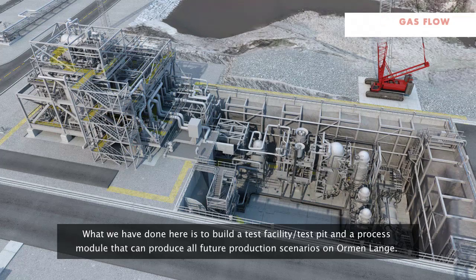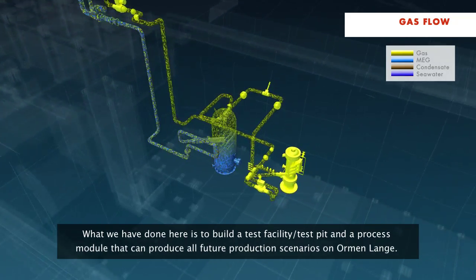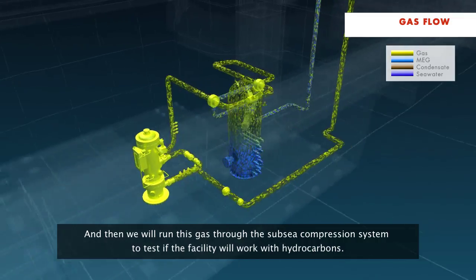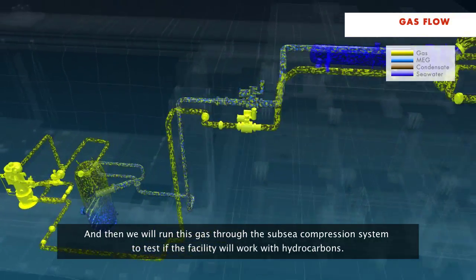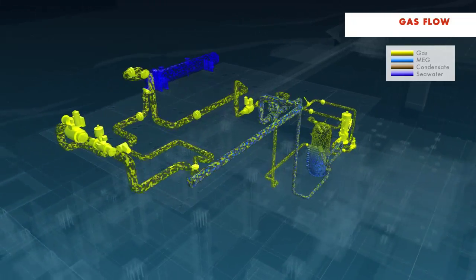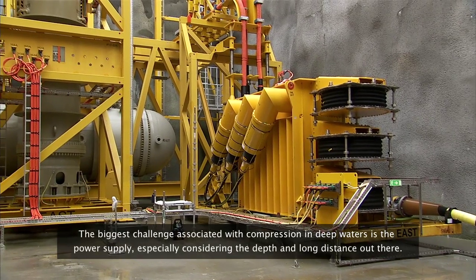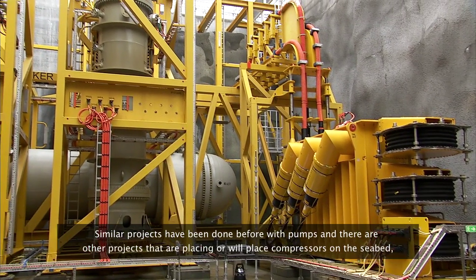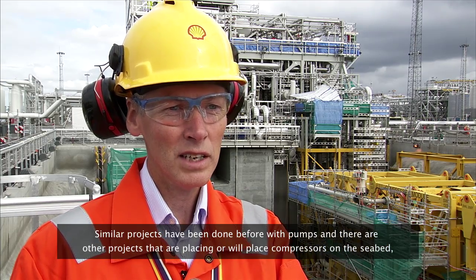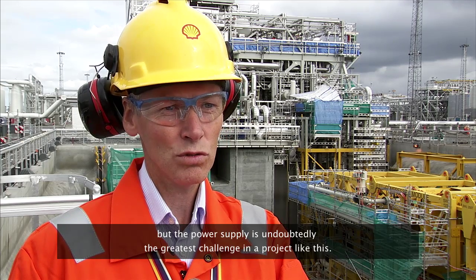What we have done here is build a test basin and a process module that can simulate all possible production scenarios on Ormenlange, so we can test subsea compression with gas. The biggest challenge with compression at deep water is the power supply, the depth, and the length of the distance. We have done similar projects with pumps, and there are projects to put down compressors, but the power supply is the biggest challenge for projects like this.